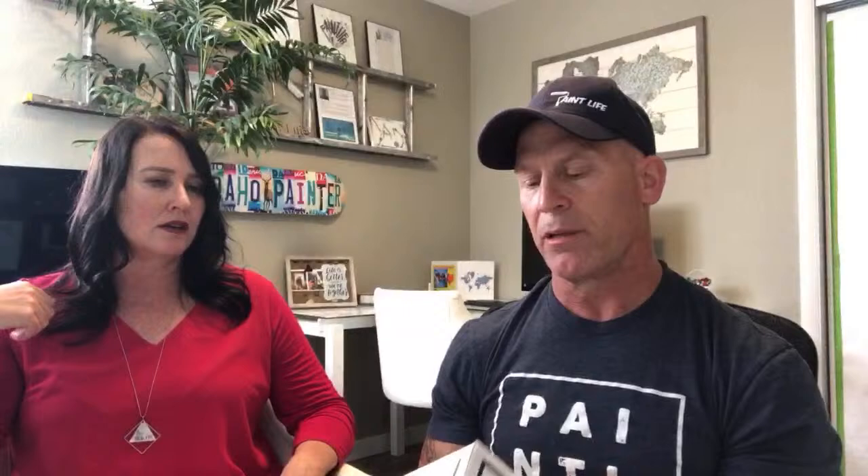Someone in the chat did the math: 8x8 booth = 64 square feet × 100 = 64 CFM total. This tells you what velocity your fan is achieving. If your fan isn't performing, you'll know. The device is made by Dwyer Instruments in Michigan City. I'll find out from Kyle how much it costs and where he bought it - you can also go right to the source since there's a phone number on it.